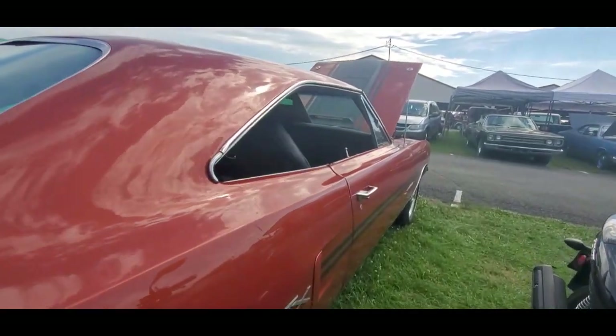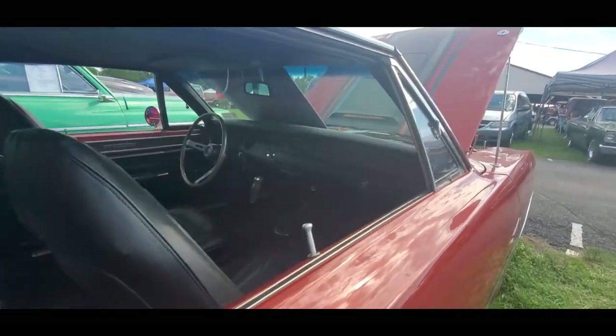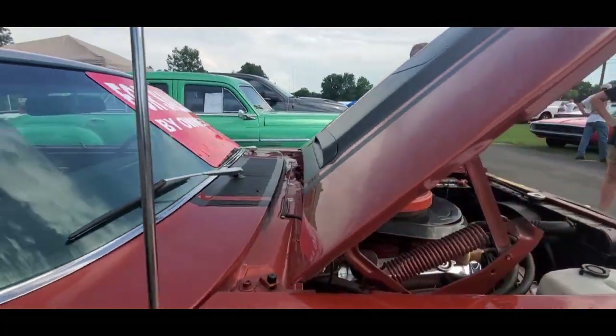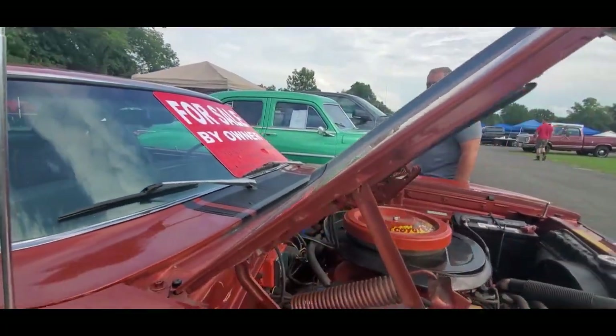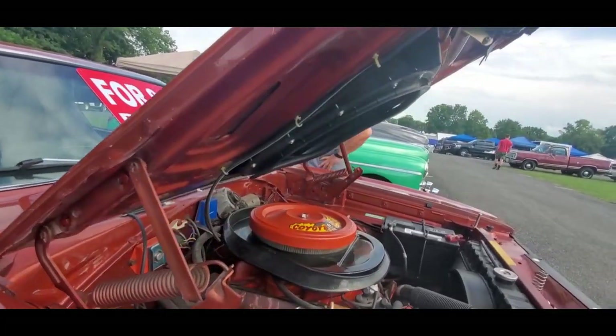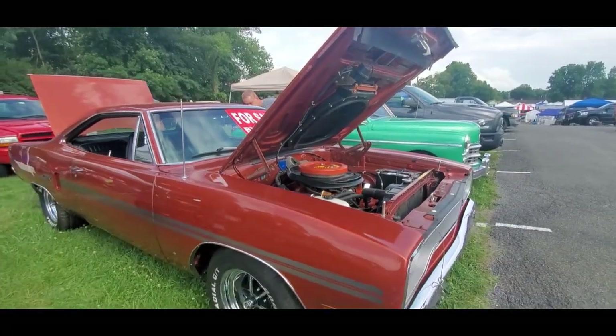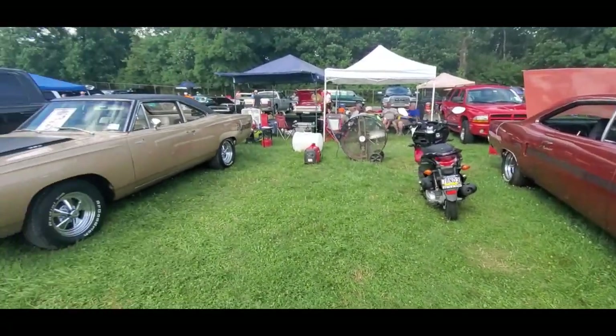A little GTX over here — pistol grip, 440. For sale by owner, not the person who stole it. I always love that. Make offer. Let's see what we can get for it. Oh, you're all crazy.